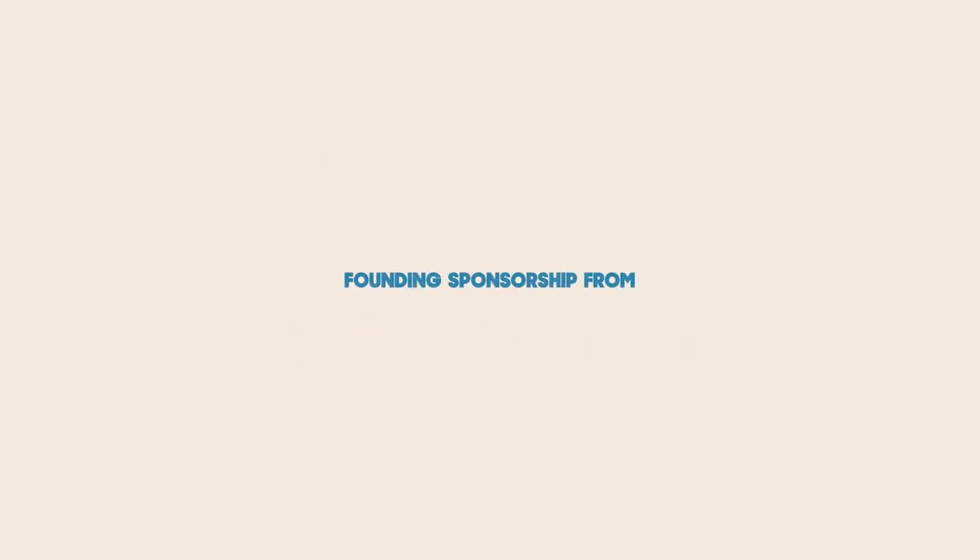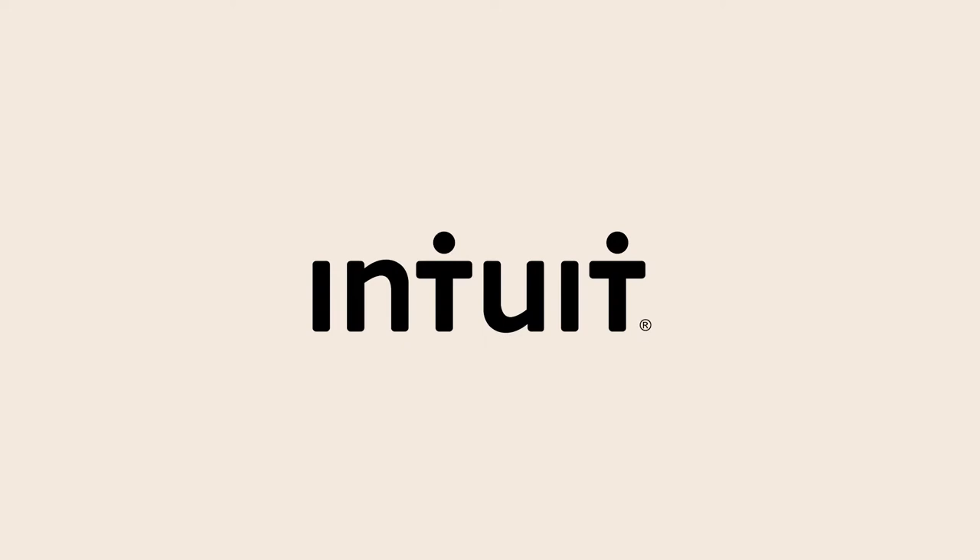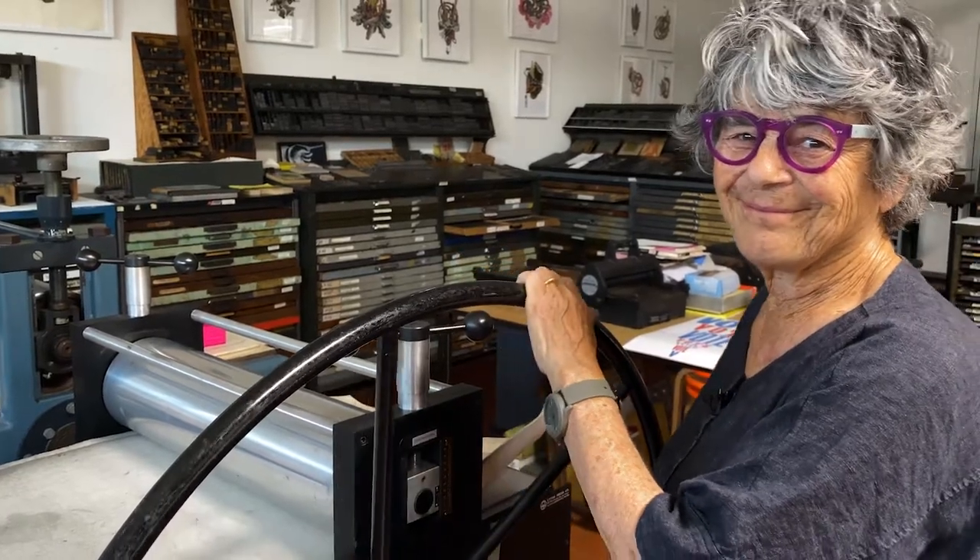Hi, I'm Sybil Ruebottom. I'm the manager of this beautiful print studio at the Athenaeum Arts Center in Logan Heights.